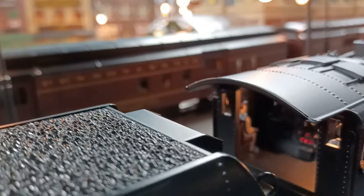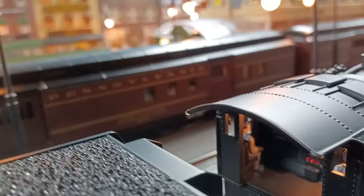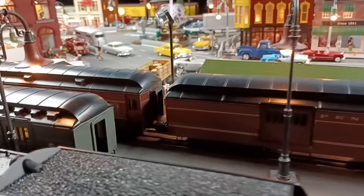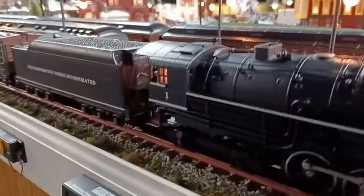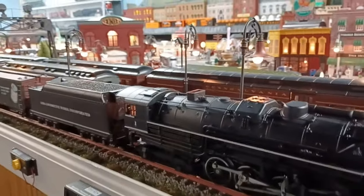Let's see if I can get you a view of this. The details — it has a light, a lit firebox. It also has the reverse light in the back of the tender. But the piping on it is just amazing.